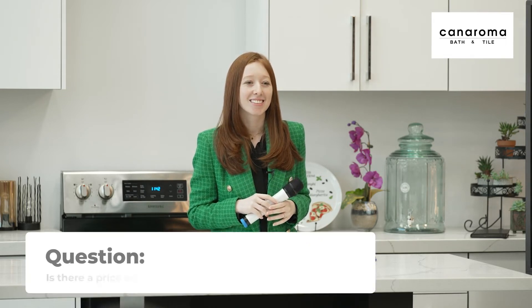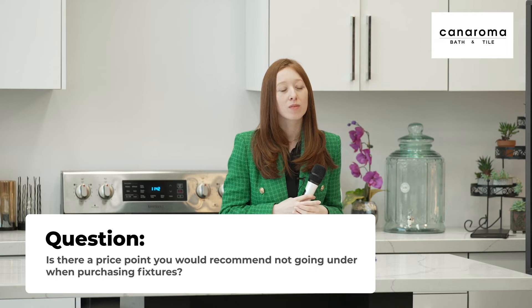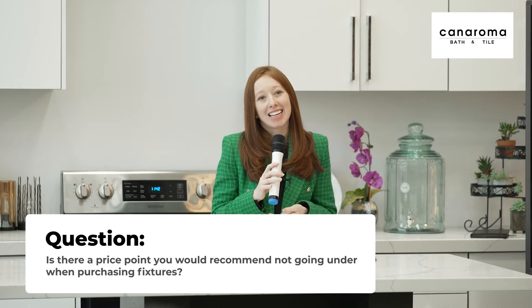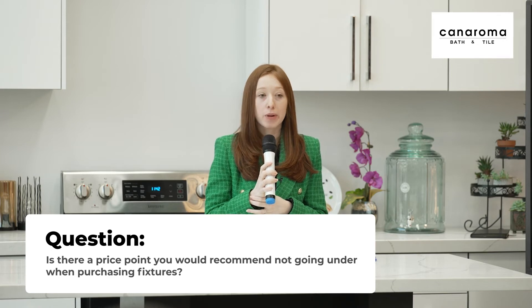Question: With everything being computer-built these days, is there a price point where you can't go below without getting into trouble? Generally speaking for showers, I would say at least $600–$700 to get at least good quality — something solid where you have a reputable brand. I'd say $700 and up to get something good.